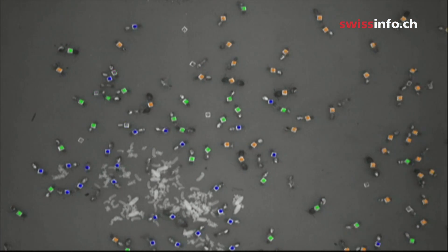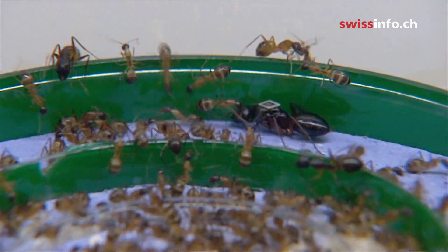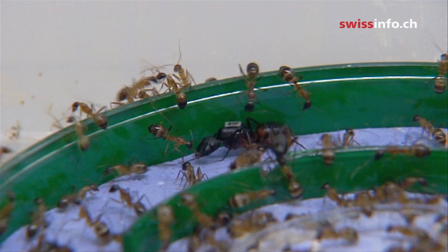After six weeks of non-stop surveillance, the scientists came to some rather surprising conclusions about the insects. They discovered that each individual takes on a new role after a certain time. When the ants are young, they look after the offspring. Later, they switch to cleaning work inside the colony. Finally, they go outside to gather food. So every individual has a precise role within ant society. Because of births, deaths, and illnesses, ants have to change jobs to keep the colony ticking over.